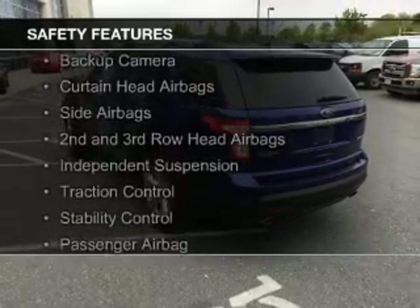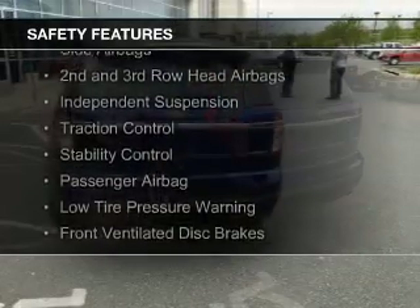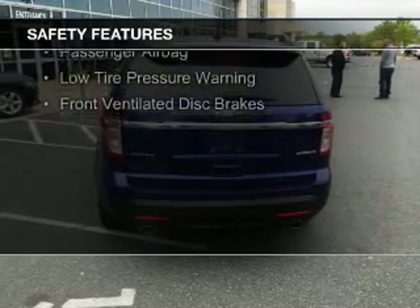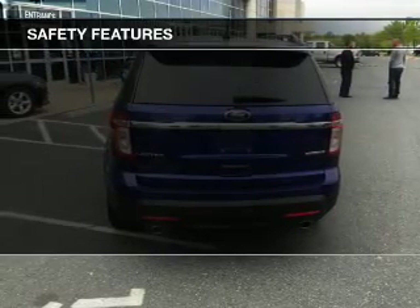A backup camera, curtain head airbags, side airbags, second and third row head airbags, independent suspension, traction control, and stability control.